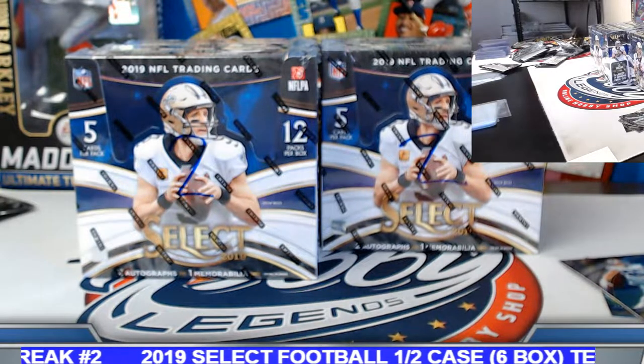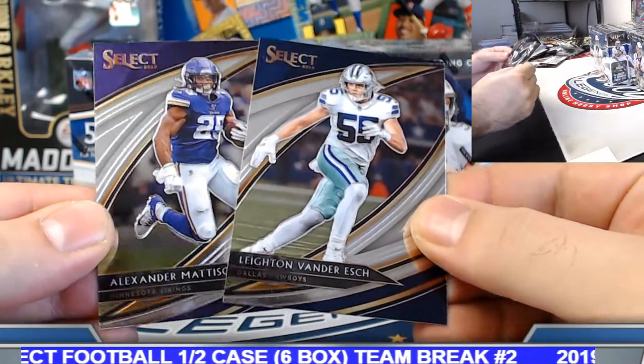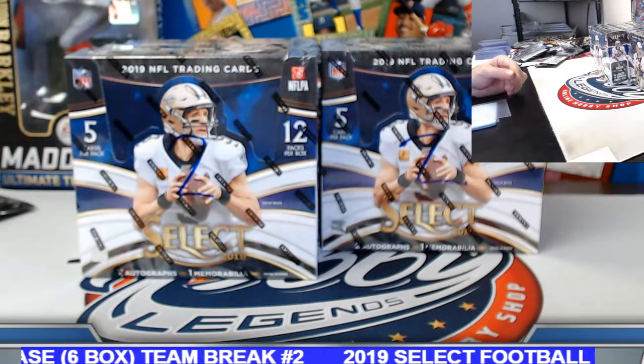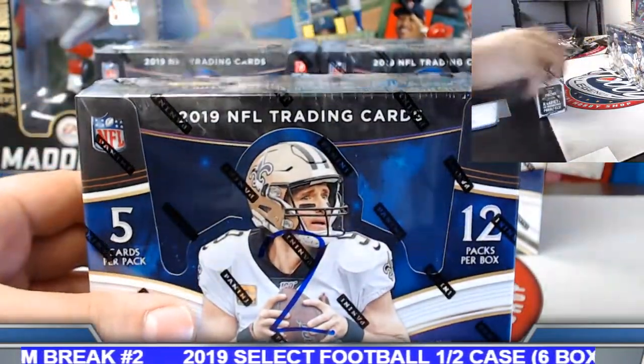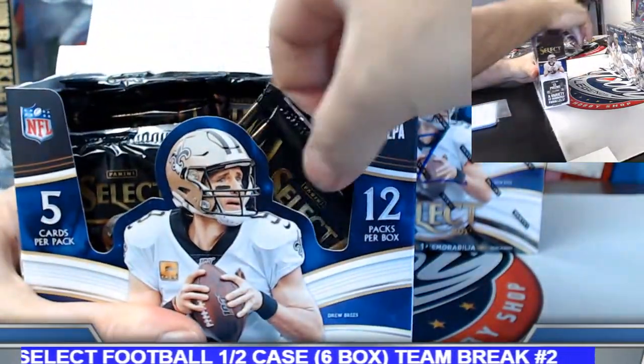Yeah, there were only two field level base cards per box, and that is holding true — Alexander Madison and Leighton Vander Esch on those. Tougher on the base for the field level. Box number two.